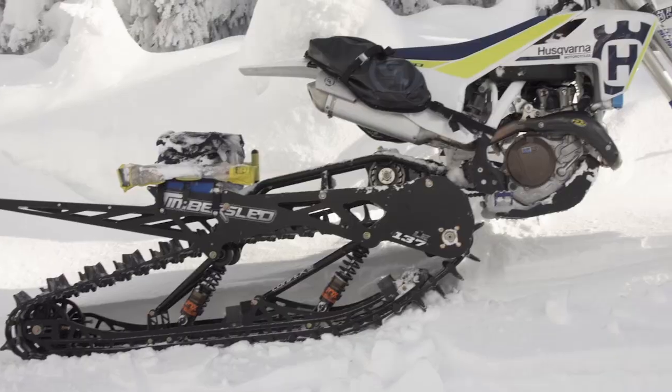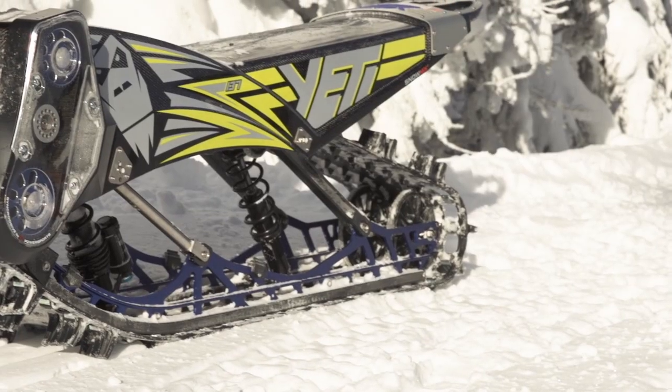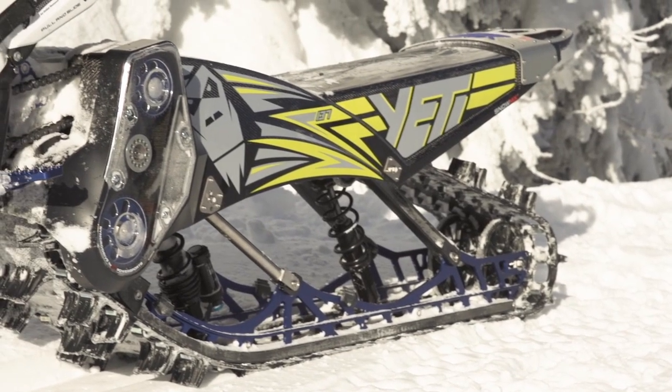We're going to introduce our bikes. So you and I are riding the twins, the Swedish twins, which hopefully the viewers have heard of to date. They're mates. They're both Husqvarna FC 450s. Helga is mated to a Timber Sled long track limited edition, and Anna is mated to a Yeti long track limited edition.